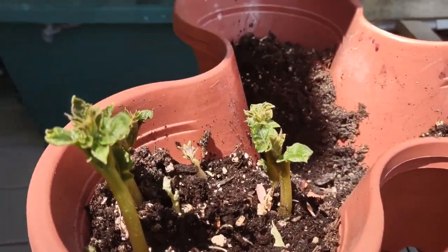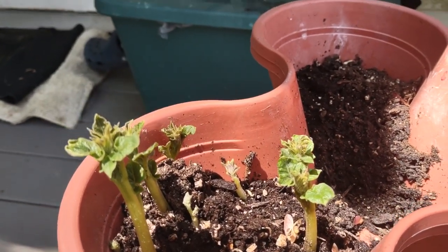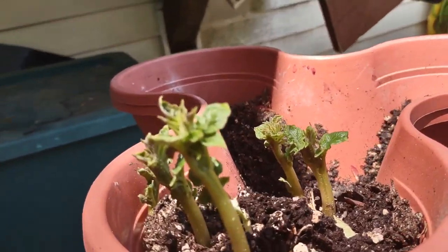This is like three weeks ago, that's it. And I've already got like five little potatoes in there — actually six, there's a little one over there. So I'm kind of proud of my potato plants.